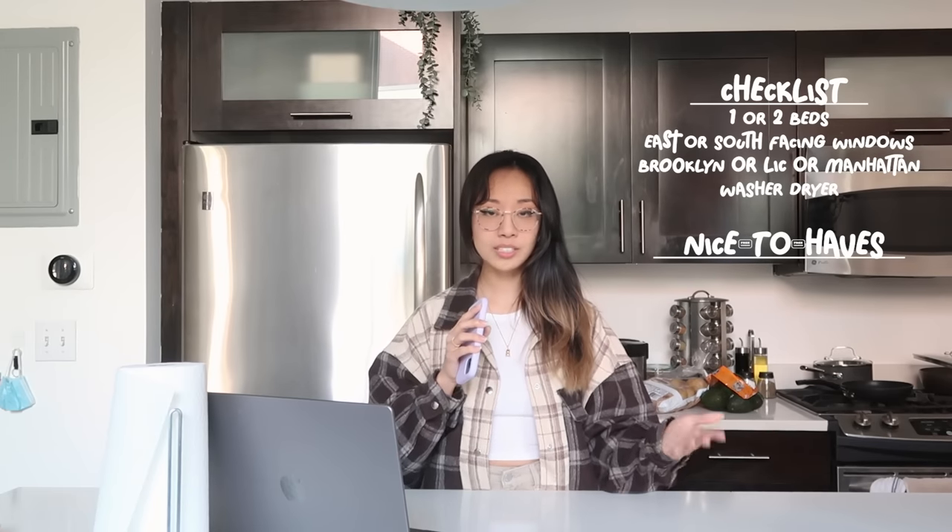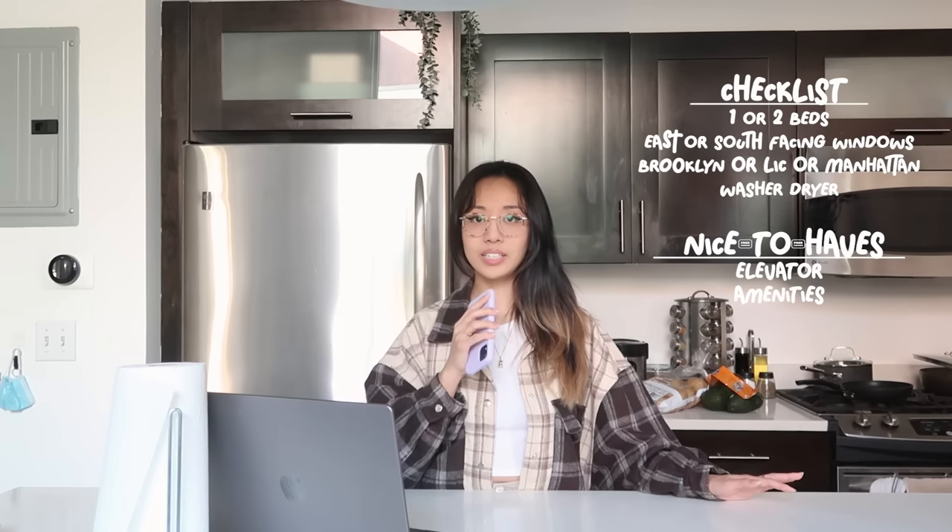In terms of location, we were pretty open — Brooklyn, and I was also looking at Long Island City because it's better bang for your buck with more luxury buildings. Quality of life would be higher, but I knew it would probably be harder to get around. Adding on, in-unit washer/dryer or in-building washer/dryer was a requirement — more so for James since he had to go to laundromats. The non-deal-breakers, nice-to-haves, were elevator buildings and amenities like a gym, but we were also okay without those.